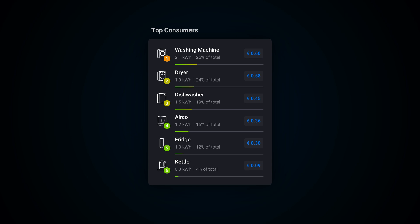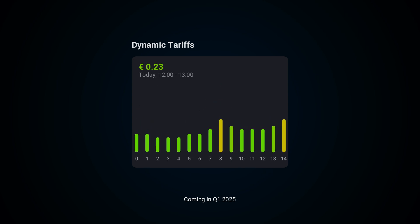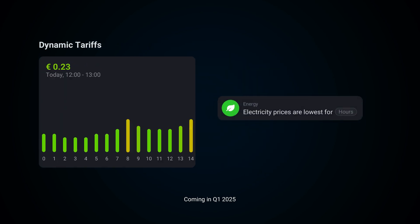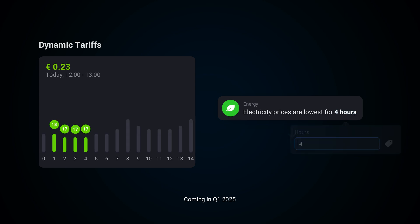With top consumers, find out which devices use a lot of energy. See how much they cost by entering your contract's energy prices yourself, or use dynamic tariffs to see live prices for today and tomorrow. Easily automate saving on energy, like charging your EV when electricity prices are lowest.